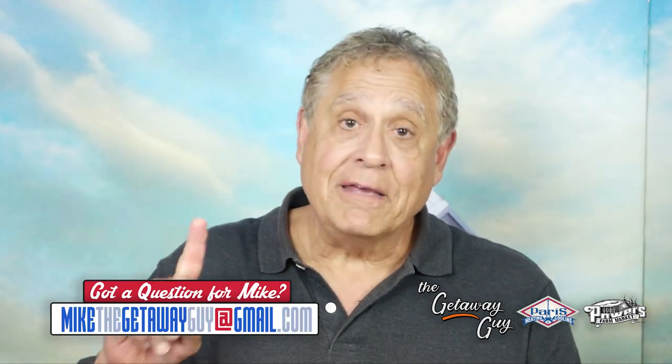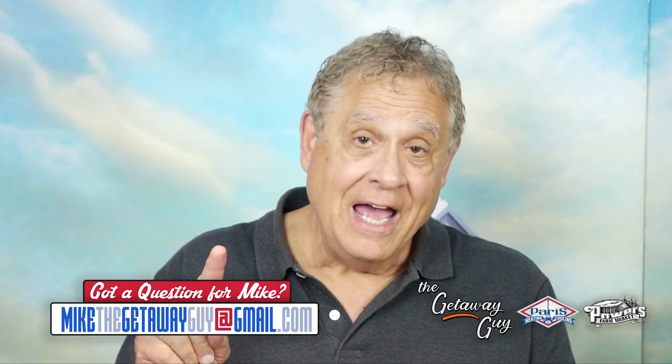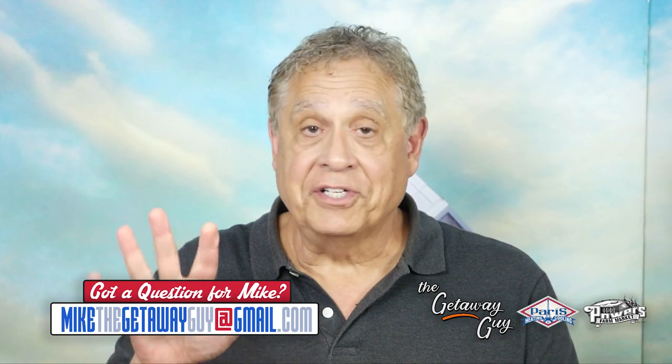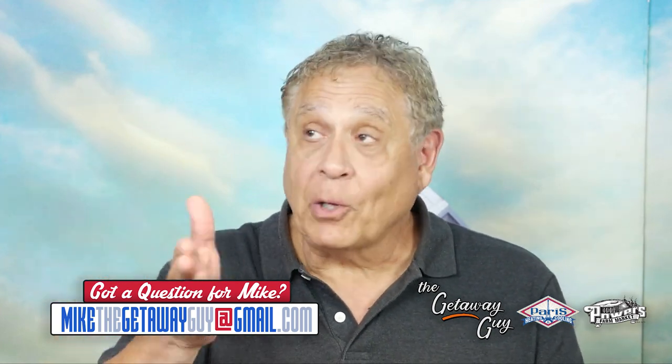It's a great getaway, it really is, and the whole family can go — young and old. I'm going to give you some prices, exactly what it'll cost you. I'm going to show you exactly how I got there. And stick around because we're going to touch on a couple of aquariums — aquariums closer to us than you think — and that's all coming up in less than 60 seconds. Don't go anywhere.